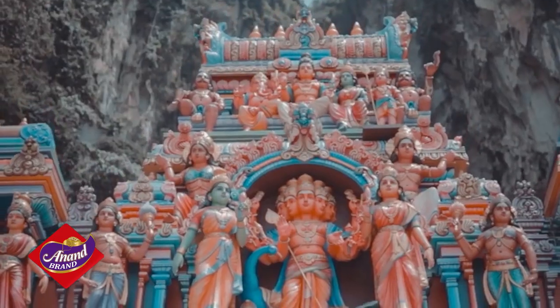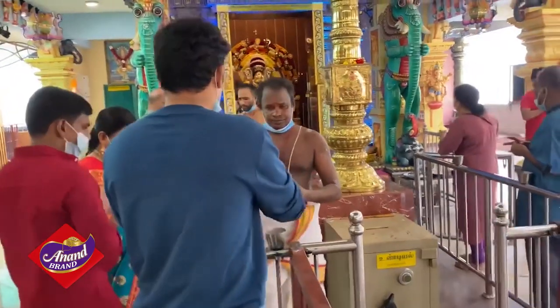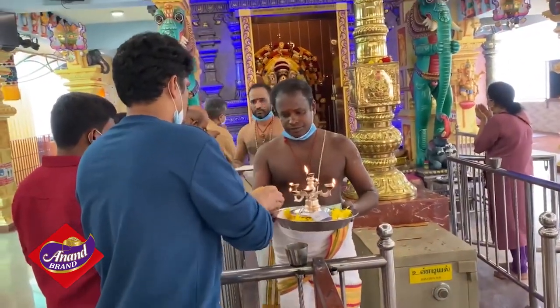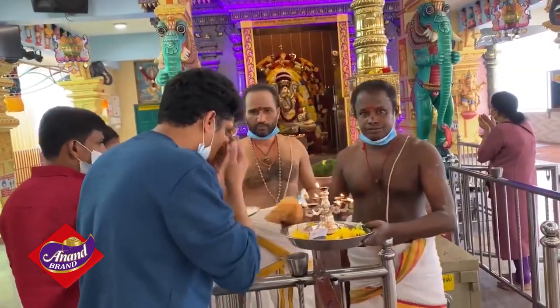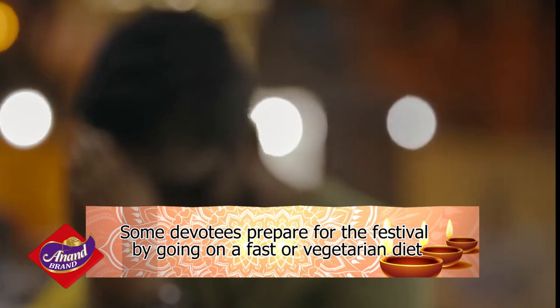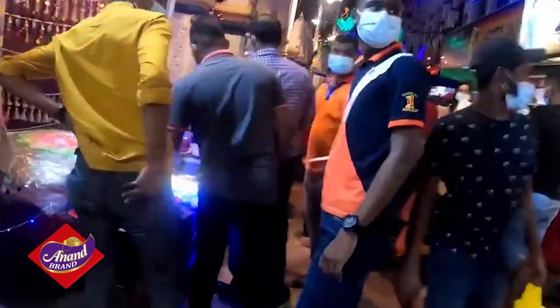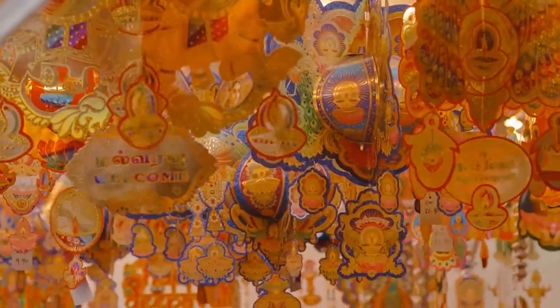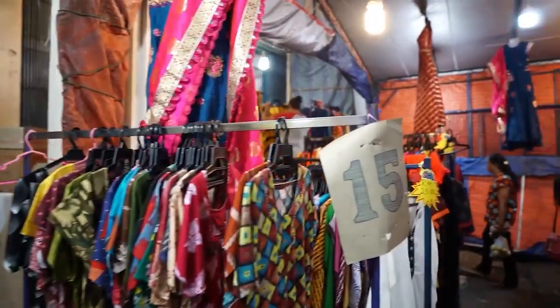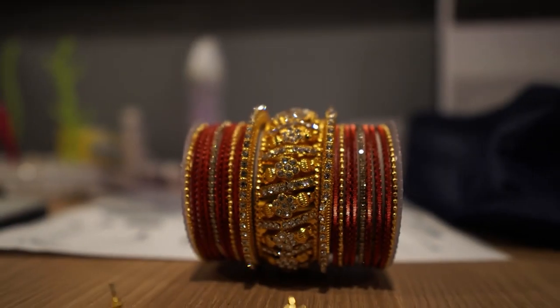Hindu temples all over Malaysia are lavishly decorated with flowers, while offerings of fruits and coconut milk are placed at altars by devotees. Some also prepare for this festival by going on a fast or vegetarian diet. People start shopping a week before for spices, religious items and decorations, as well as traditional apparel such as saris, panjabi suits and colorful bangles.